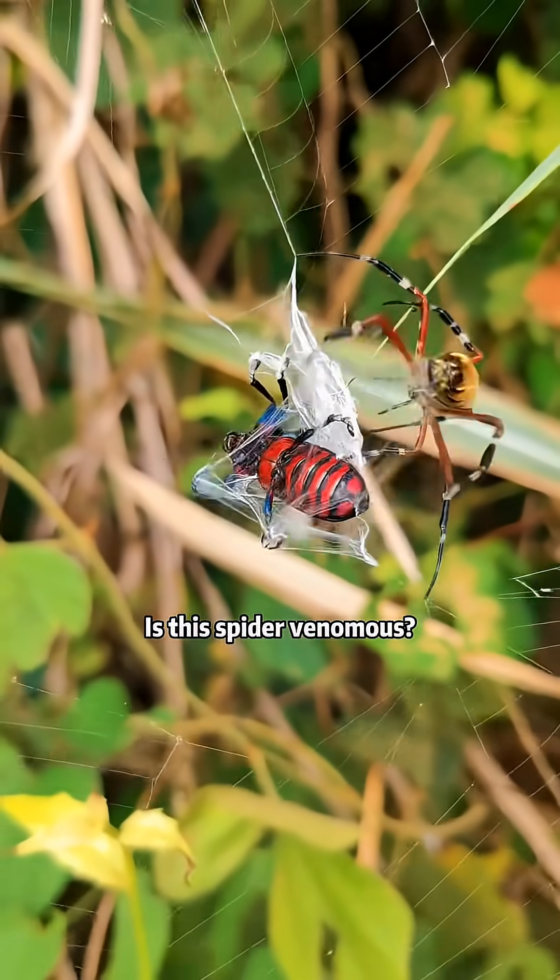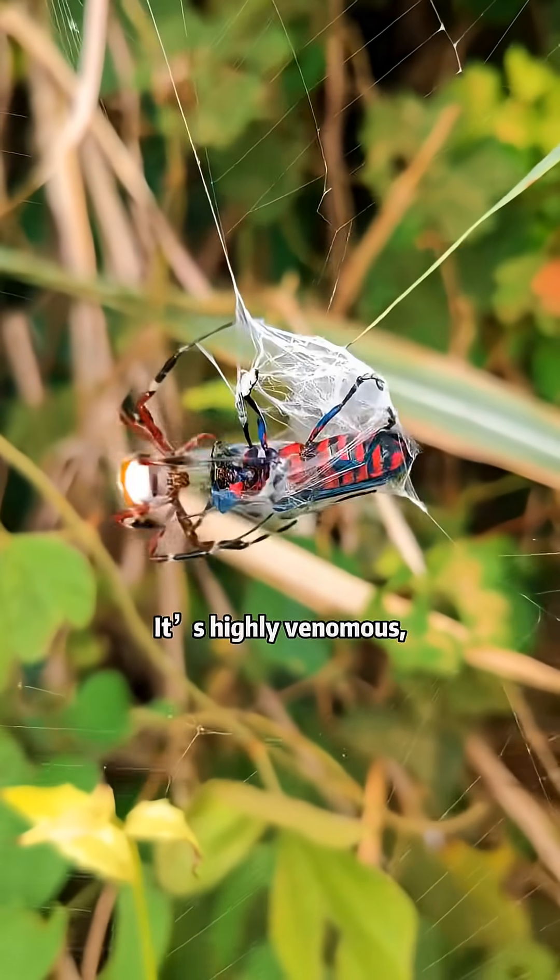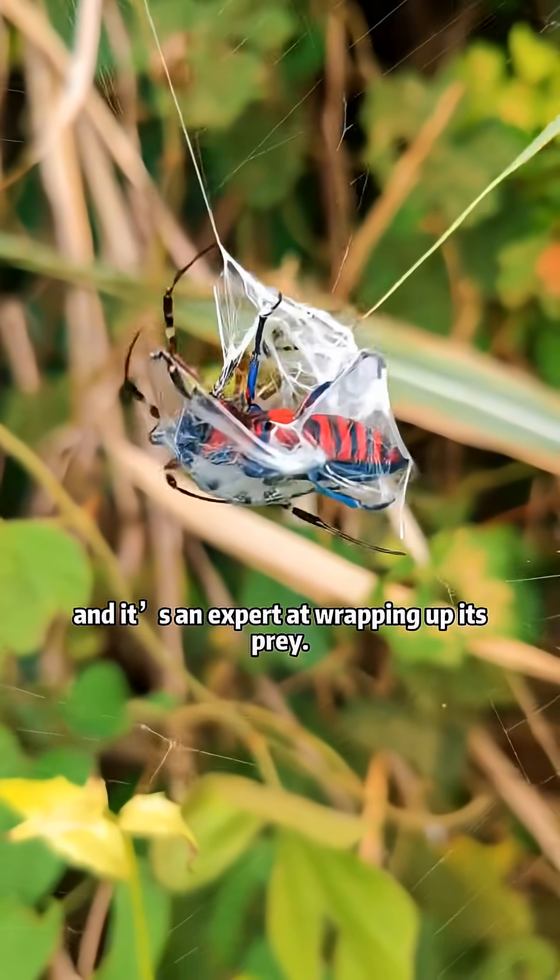Is this spider venomous? This is a jeweled spider. It's highly venomous, and it's an expert at wrapping up its prey.